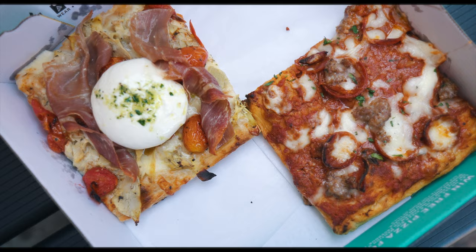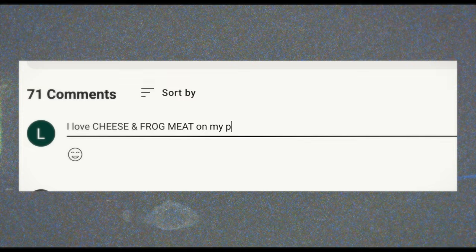We're off to a cheesy, saucy, and meaty start here in Manhattan — two pizzerias, four slices of pizza. Each and every one could not be more different, but they've all been delicious. If you're watching this, you are a certified platinum member. Make sure you drop a comment and let me know what your favorite type of pizza is.